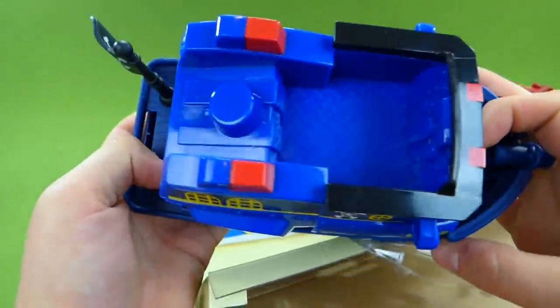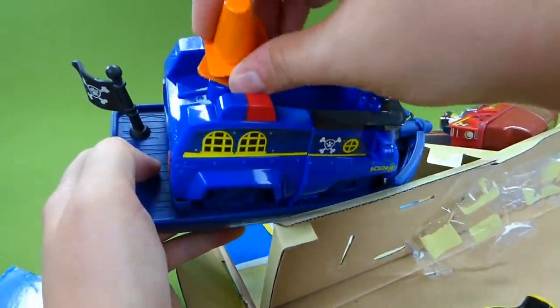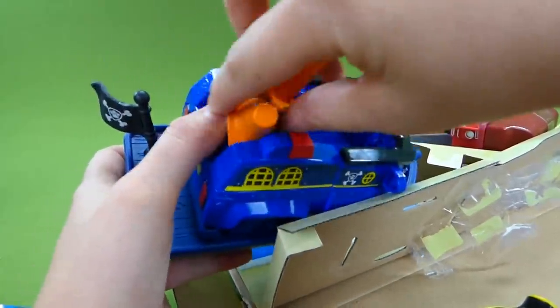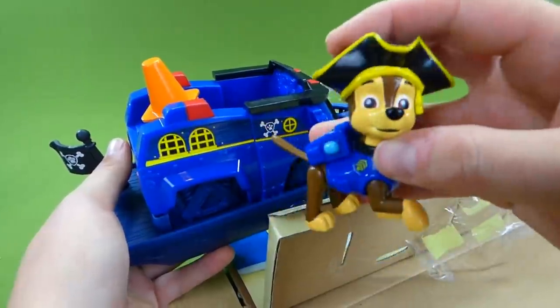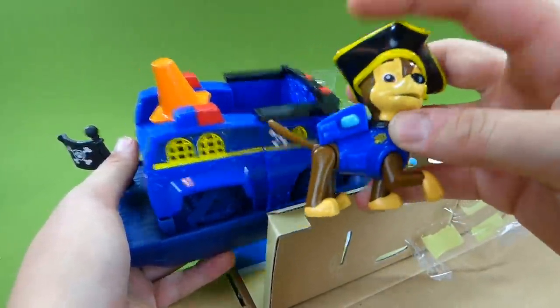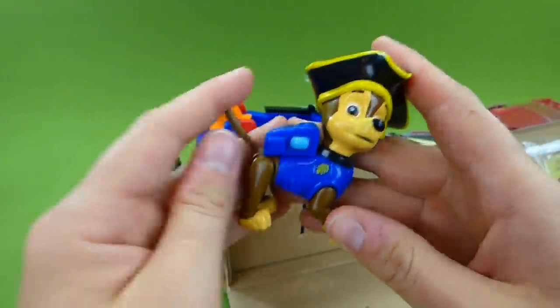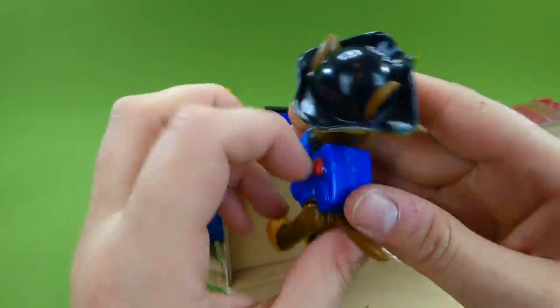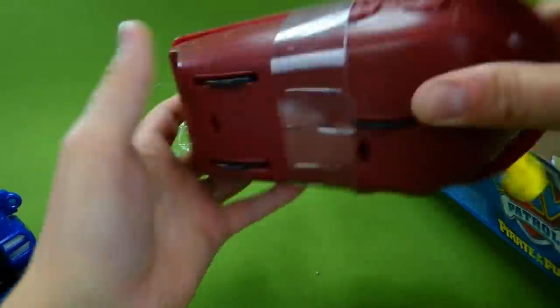Here is Chase's vehicle. His safety cone is missing — there are two safety cones, and they go on the back just like that. And here is our Pirate Chase. His arms all move like this, so you can position them how you want. And now let's get Marshall out.